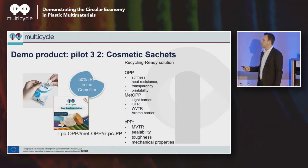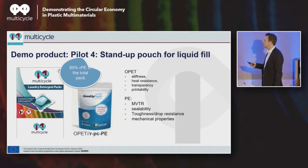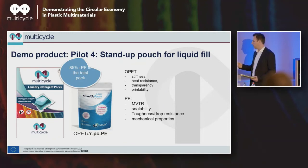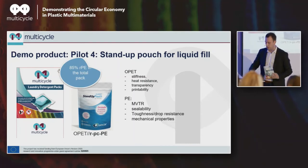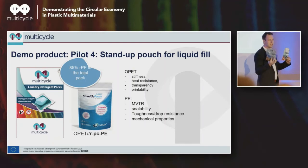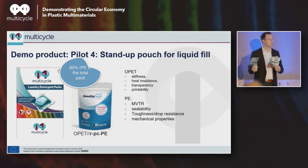The final demonstrator is a stand-up pouch for dry fill — typically your laundry tabs or dishwasher tabs, which are packed in PET/PE today, or increasingly in MDO-PE/PE. Bigger pack formats need toughness on drop, which polypropylene is less equipped with. We were able to make a film containing 85% recycled material. With a different printing strategy, just realize the raw material is one side of things, but converting knowledge and know-how play an equally important role in what you're able to do with the raw material.